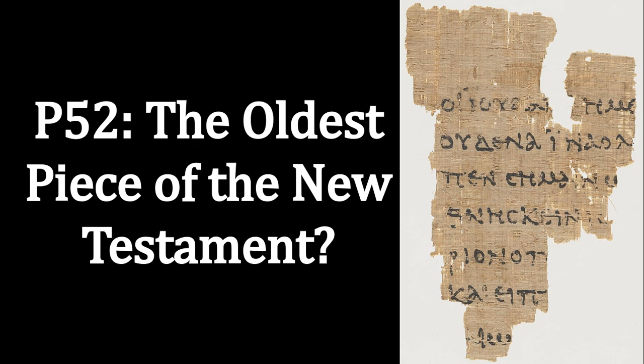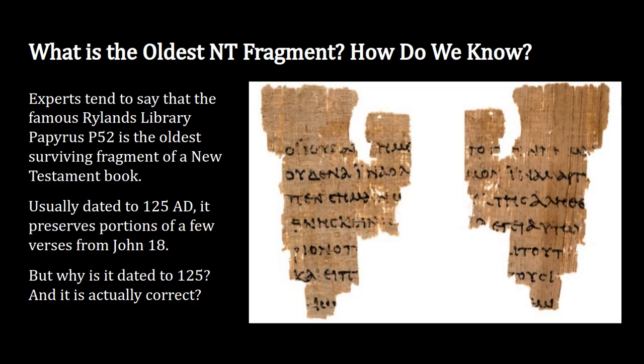Today we're going to talk about the famous Papyrus 52 and ask whether it really is the oldest piece of the New Testament that has survived for all these thousands of years. Experts tend to say that the Rylands Library Papyrus P52 is the oldest surviving fragment of a New Testament book. It's very small — about the size of a little index card — and it's usually dated to the year 125 AD. It preserves portions of a few verses from John chapter 18.